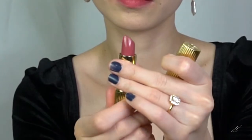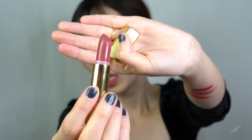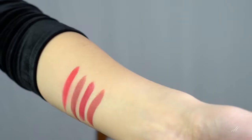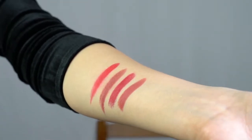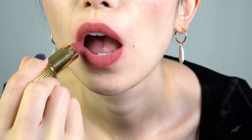So the last one is number four. It's called Emily. I like that name. This is another pinkish brown color. This one is definitely more red than number two. I love the texture. It's very matte but also moisturizing.